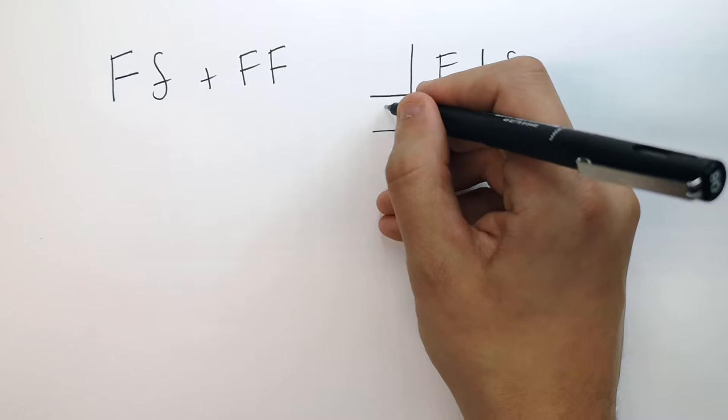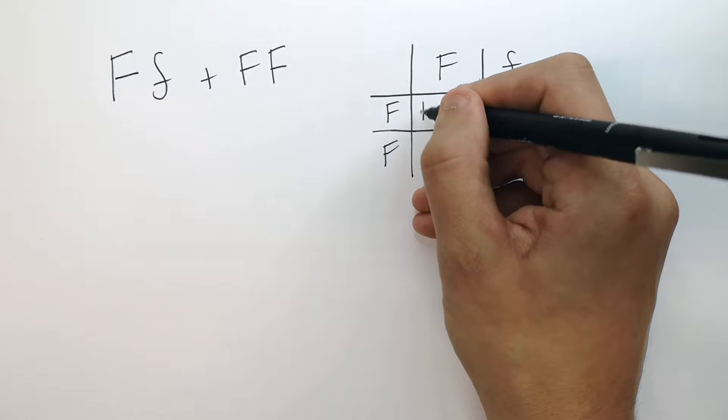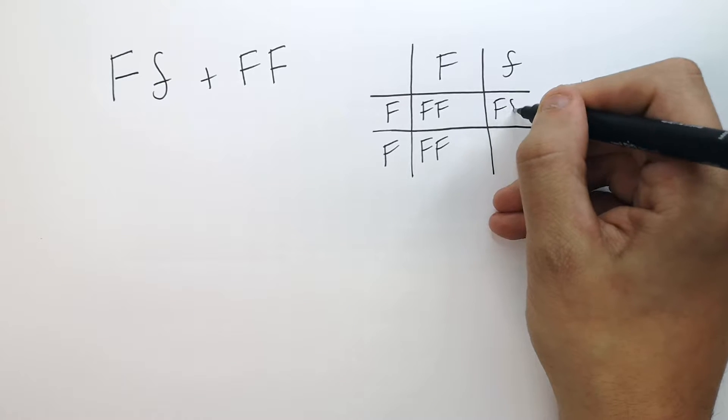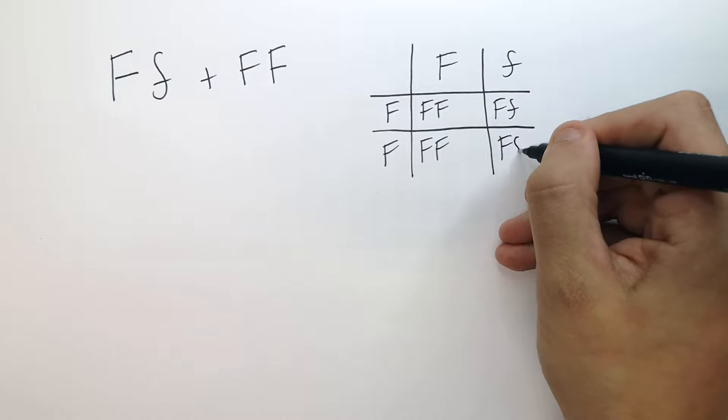So you put their potential gametes — the big F, little f and the two big Fs — on the side. Then do the cross. Big F, big F from the mum and the dad. Then the mum gives the big F and the dad gives the small f, and the same for the last one: big F, little f.